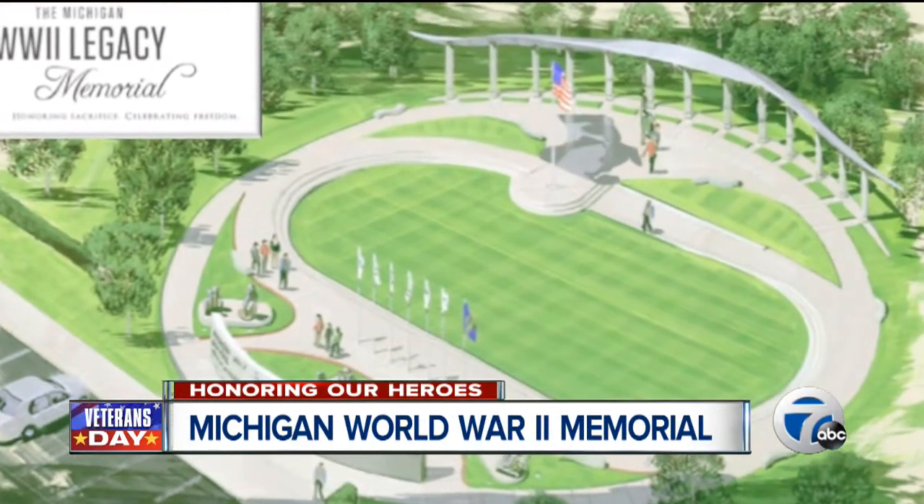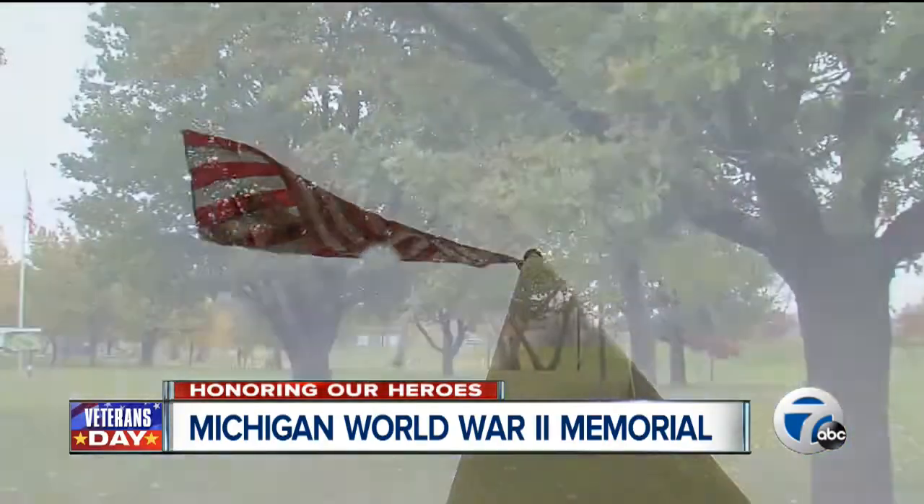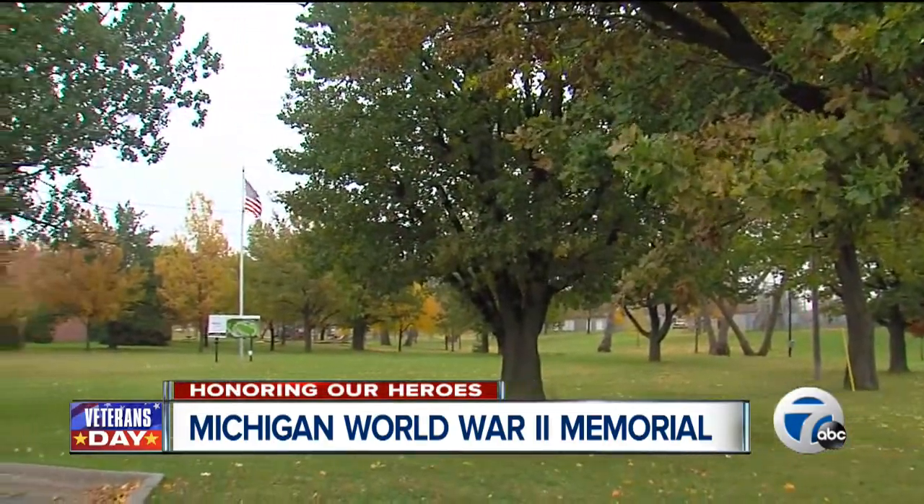And now, all these years later, work is underway on the official Michigan World War II legacy memorial that will grace Memorial Park in Royal Oak.